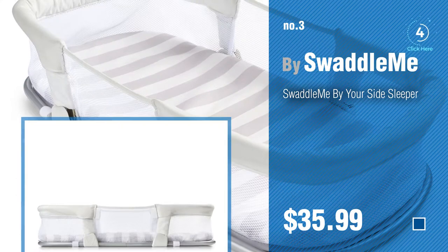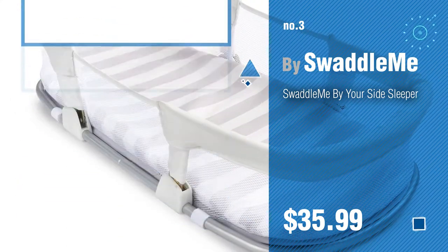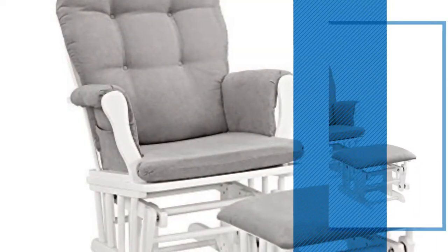For more info about these great rugs, just click the circle in the corner. Number 4, by Angel Line.